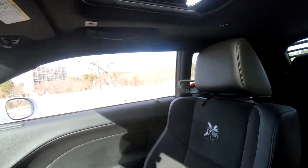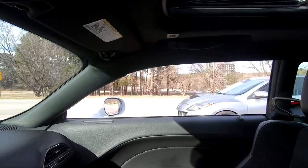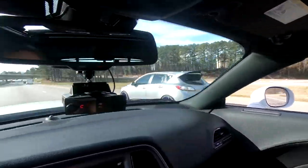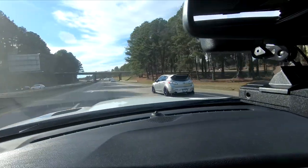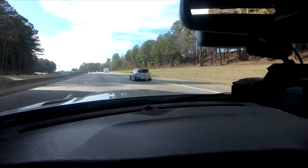Check out this car. It's really great, man. I love these Mazda Speed 3s. These things are great cars.